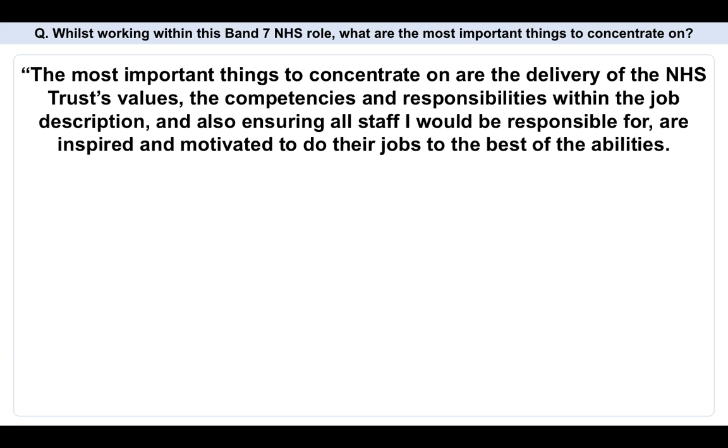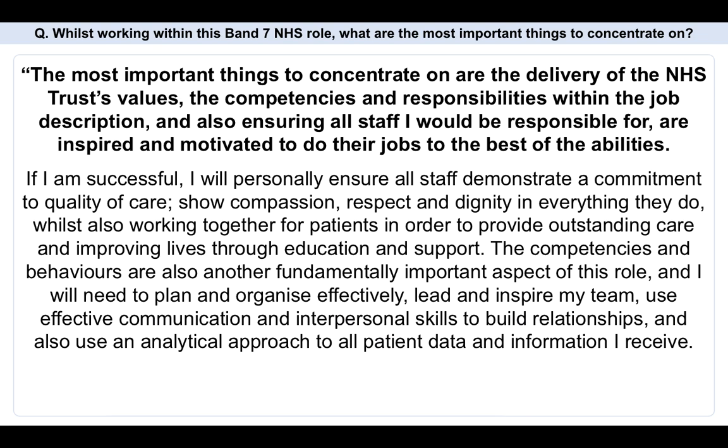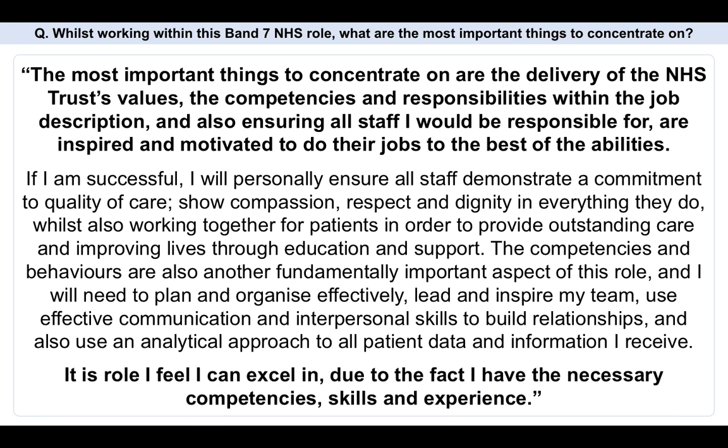The most important things to concentrate on are the delivery of the NHS Trust's values, the competencies and responsibilities within the job description, and also ensuring all staff I would be responsible for are inspired and motivated to do their jobs to the best of their abilities. If I'm successful, I will personally ensure that all staff demonstrate a commitment to quality of care, show compassion, respect and dignity in everything they do, whilst also working together for patients in order to provide outstanding care and improving lives through education and support. The competencies and behaviours are also fundamentally important — I will need to plan and organise effectively, lead and inspire my team, use effective communication and interpersonal skills to build relationships, and use an analytical approach to all patient data and information I receive. It's a role I feel I can excel in due to the fact I have the necessary competencies, skills and experience.